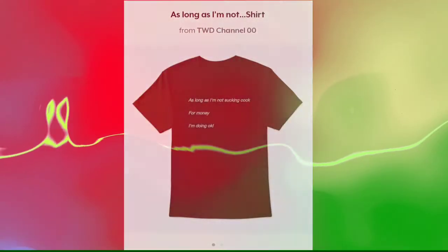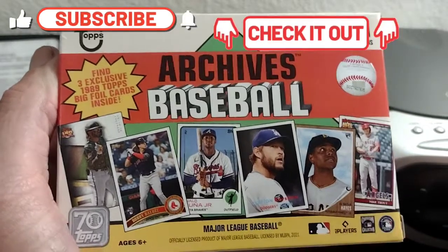Please check out our shirt on Teespring. Hey folks, I'm over with this TOPPS.